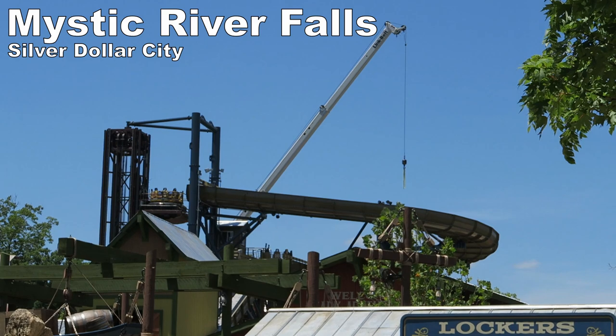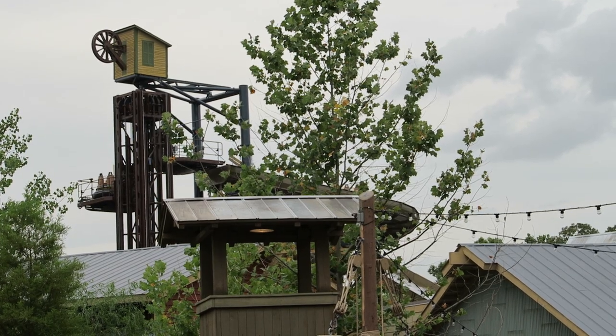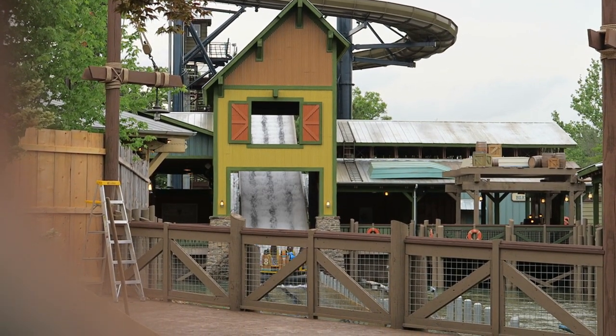I suspect this is where Mystic River Falls would place. I saw the ride testing in 2020 but missed it by a week. It looked like SeaWorld Orlando's Infinity Falls — a well-landscaped course filled with soaking rapids and an exciting final plunge.